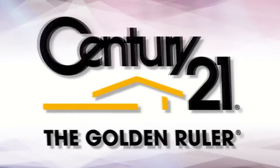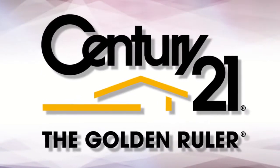According to NAR, the number one complaint consumers have about Realtors is a lack of sufficient communication throughout the home selling process. Your sellers want to be regularly updated on activity related to their listings. The Century 21 Golden Ruler tool makes it easy to do just that.